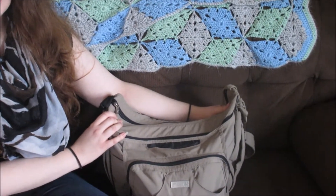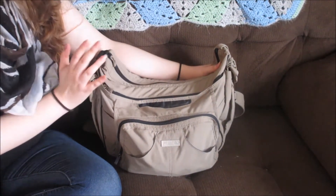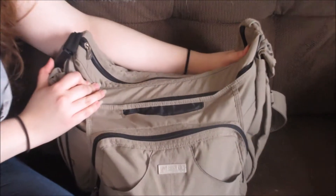This is the bag I'm using. This is a Baby Innovations Hobo bag. I looked it up last time I did one of these reviews, and it actually doesn't sell anymore — I can't find it anywhere online. But when I purchased this bag, it was about $52.